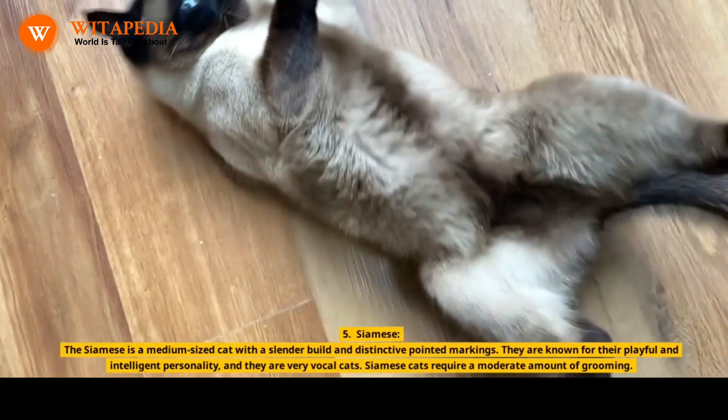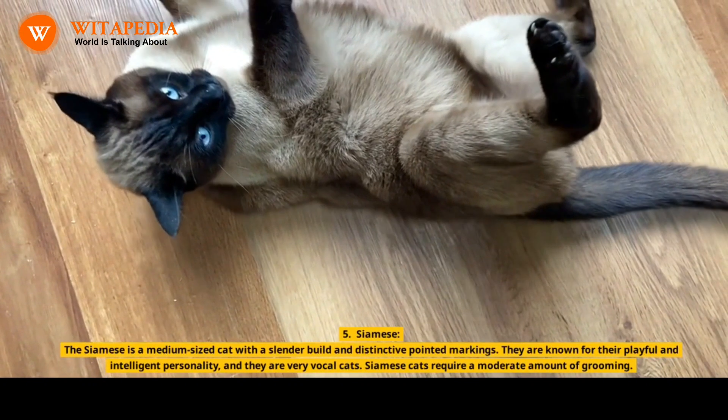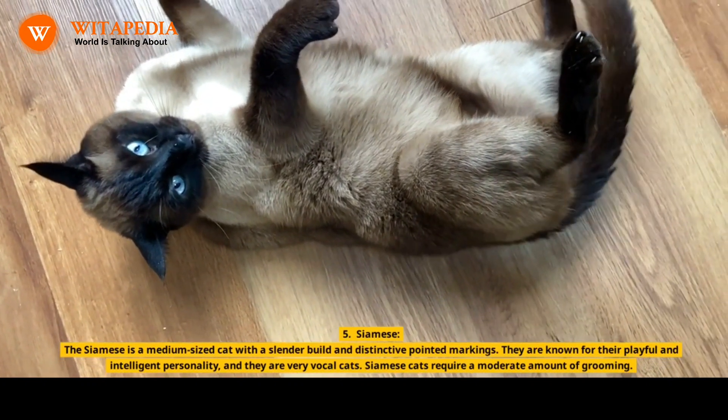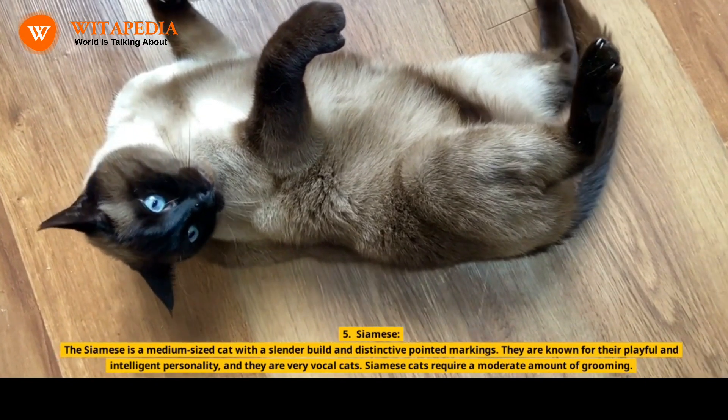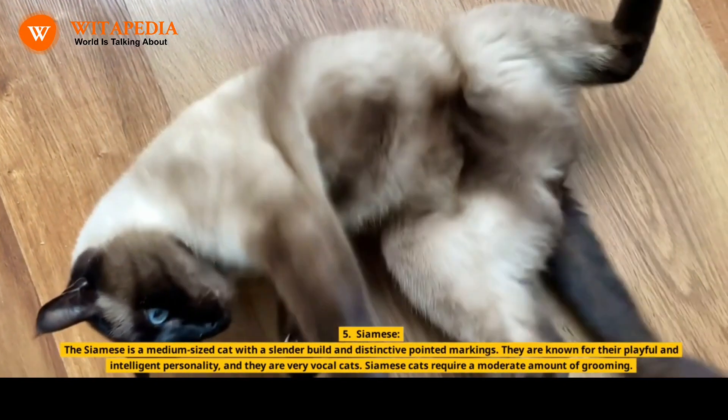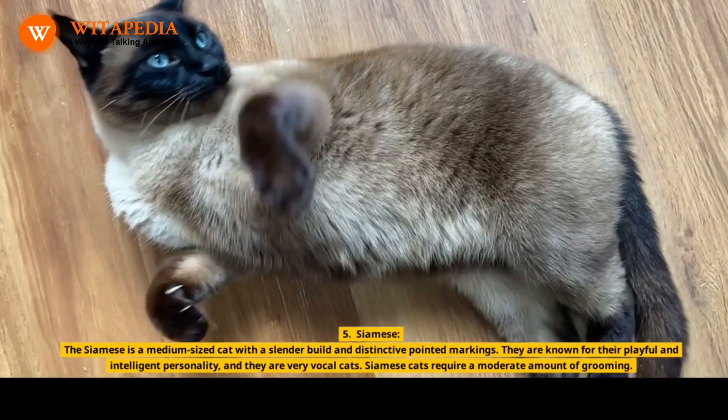5. Siamese. The Siamese is a medium-sized cat with a slender build and distinctive pointed markings. They are known for their playful and intelligent personality, and they are very vocal cats. Siamese cats require a moderate amount of grooming.